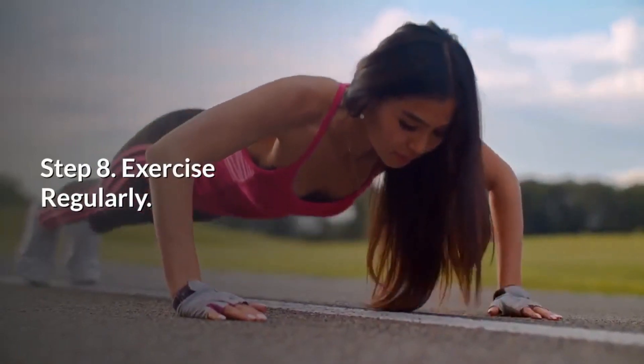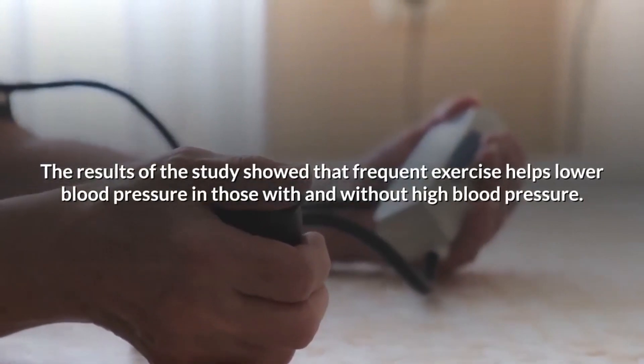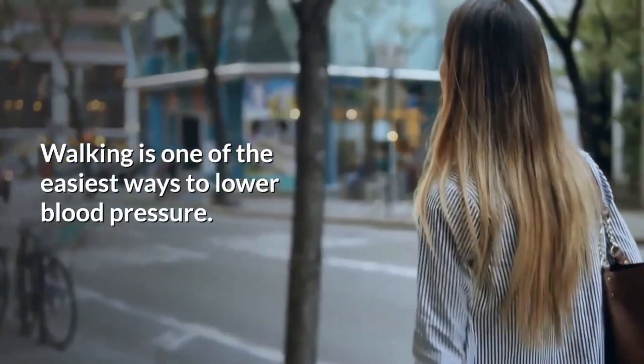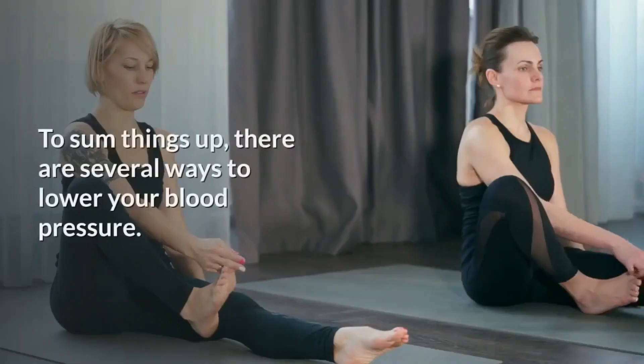Step 8: Exercise regularly. The American Heart Association published a study that included over 25,000 adults. The results showed that frequent exercise helps lower blood pressure in those with and without high blood pressure. Walking is one of the easiest ways to lower blood pressure. Even if you are not physically active now, it's never too late to start walking.